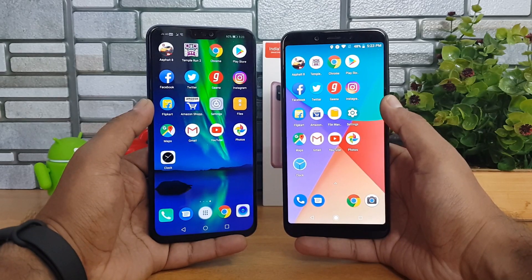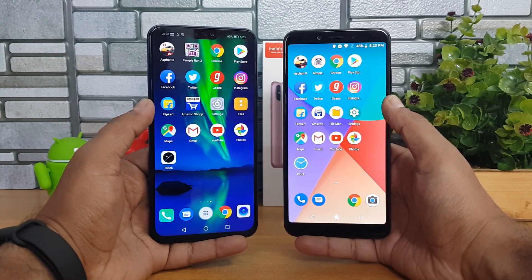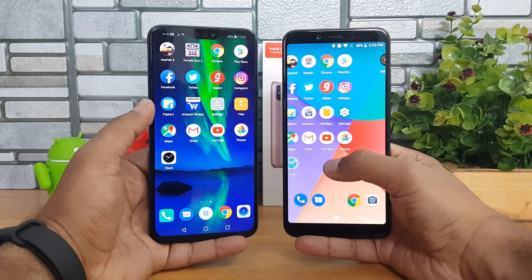In this video we'll do a speed test comparison — we'll open 16 apps one by one and see the total time taken. In the second round we'll check the memory management of these two devices to see which is able to retain all the apps, and in the final round we'll open apps side by side to see which is faster. Let's get started.